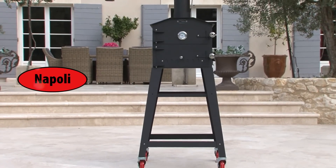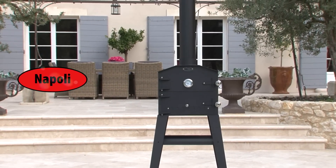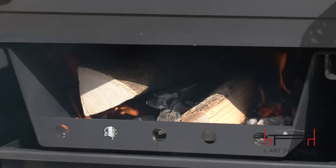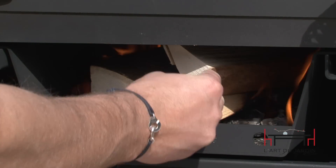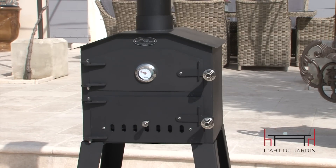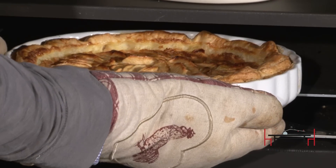No matter how limited your space, Napoli was designed to be easy to store and transport. Napoli is perfect for the condo or apartment dweller or even a tailgater. Although compact in size, Napoli produces the same outstanding wood-fired baking experience as our larger ovens. Bake pizza, bread and cakes, or using regular household pans and dishes, you can prepare delicious steaks, chicken, vegetables and many other dishes, even desserts.